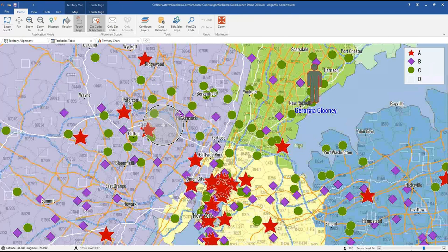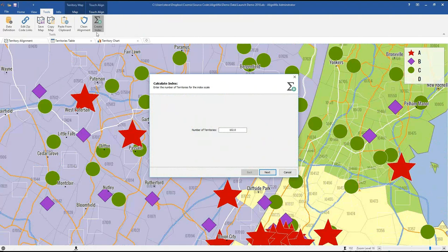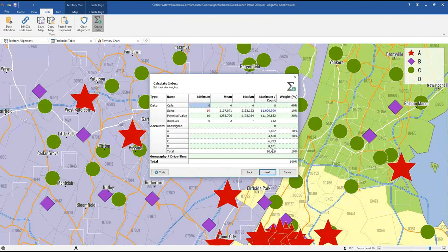Now I'll create a new index with the drive time component — this is quite novel. One thing worth noting: the weights are now persistent in the file, so you can always go back and see what weights you used. In our own consulting work we've had to come back to alignments three or four times unable to remember the weights, having to trial and error — now the file holds them. We've also added the drive time geography factor; I'm going to set it at 50% to exaggerate for demonstration purposes.